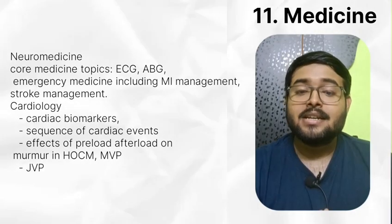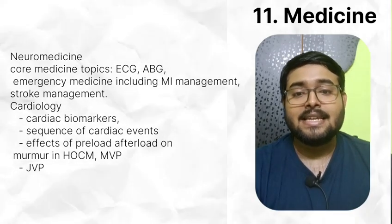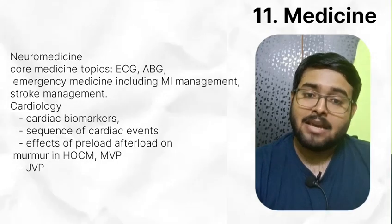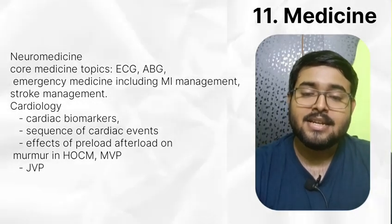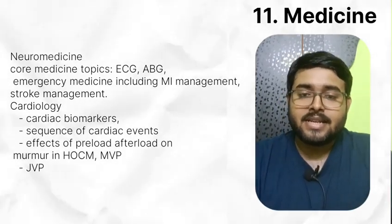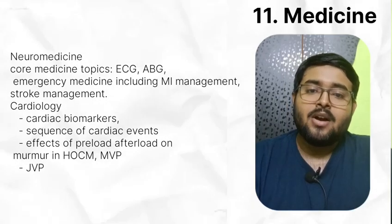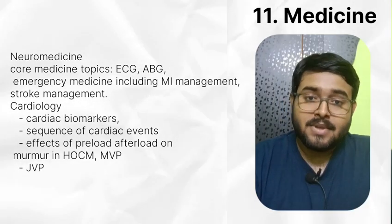In medicine, read neuro in detail. Read core medicine topics like ECG, ABG, emergency medicine including MI management and stroke management. Read cardiac biomarkers and sequence of cardiac events — try to remember this. Read effects of preload and afterload on murmurs, specifically on HOCM and mitral valve prolapse. Read JVP well.